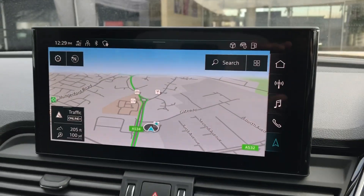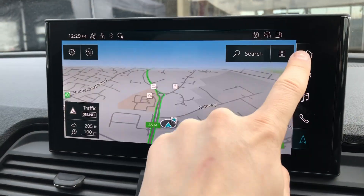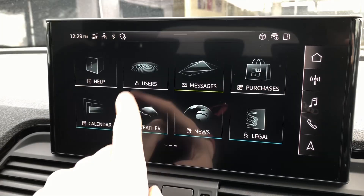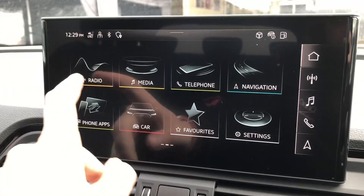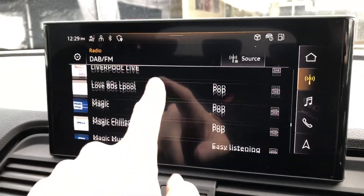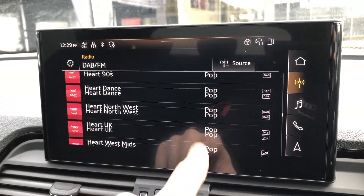In the centre of the dashboard you will find your multi-touch MMI where you can control things such as your DAB radio station. This gives you an endless list of things to listen to whilst you are out and about, where you can also choose between AM and FM radio stations.